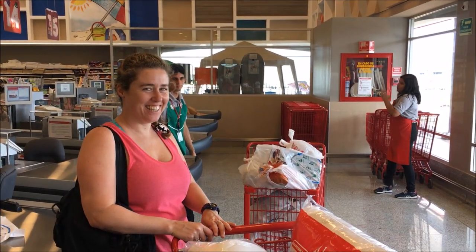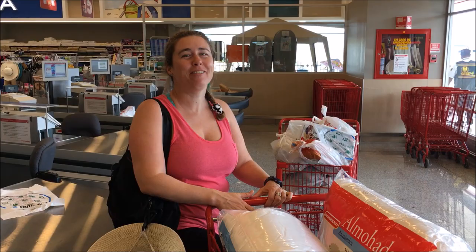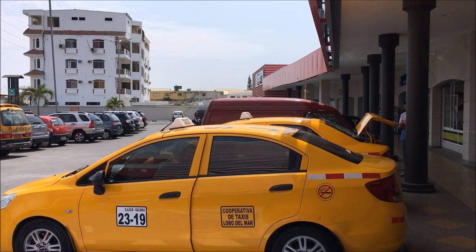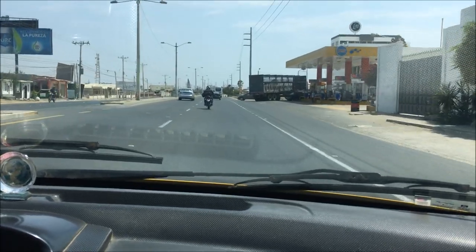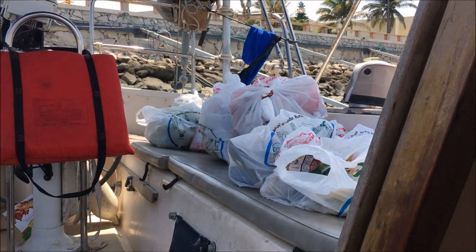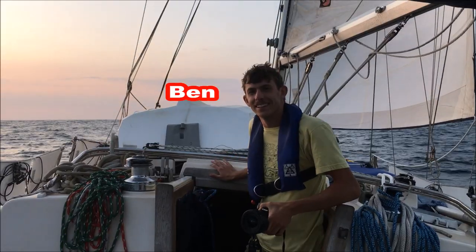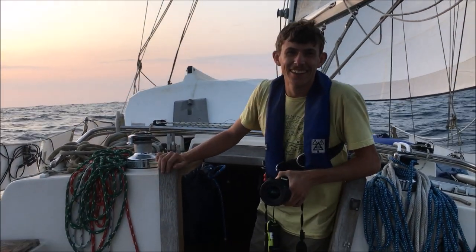Our new crew member Sahia helped me with the provisioning in the morning before departure. You can see the cabs are always waiting. We're coming back from the grocery store right now. Ben was the second crew member to join me that day and he helped us pack up and leave.